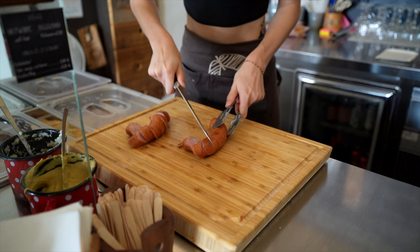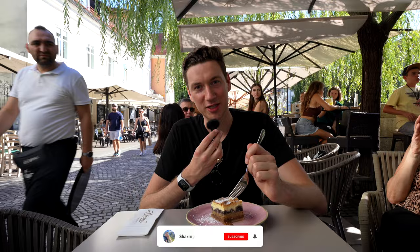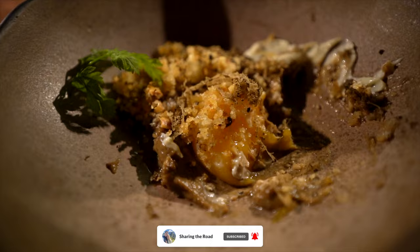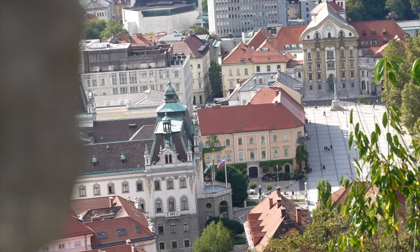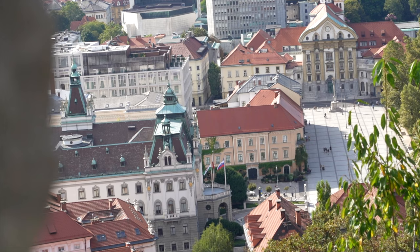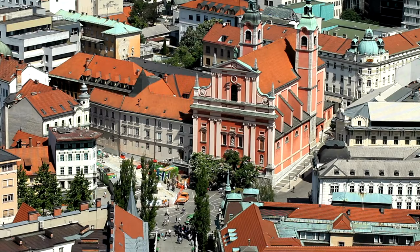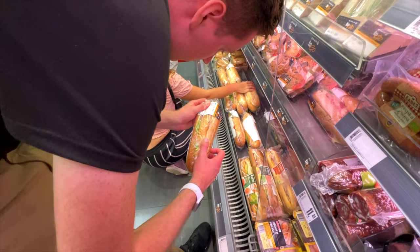Traditional Slovenian food is absolutely delicious, and there are some dishes you have to try when you visit Ljubljana. We'll be releasing a complete food tour video of Ljubljana shortly, so be sure to subscribe. If you plan on cooking for yourself, it's important to note that most grocery stores are closed on Sundays, so be sure to plan around that. If you're looking to dine on a budget, the main Spar grocery store near the Triple Bridges sells some delicious pre-made sandwiches for €2.50.